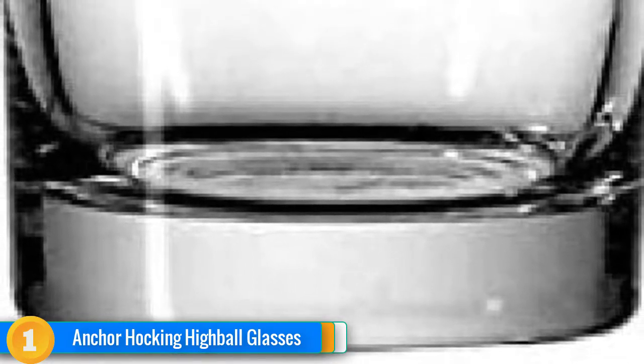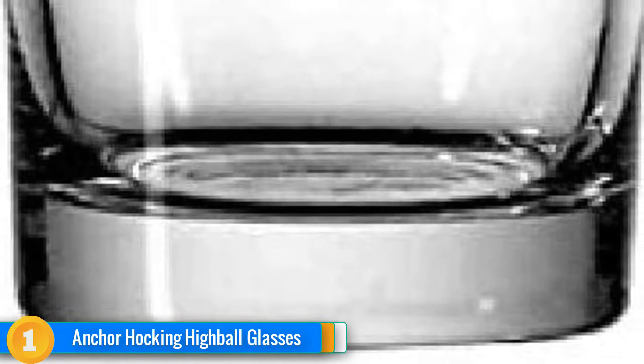Don't you want your home bar to look sleek and exquisite? The choice of glasses you make contributes a great deal to that, and the Anka Hocking Highball Drinking Glasses look good in any environment.